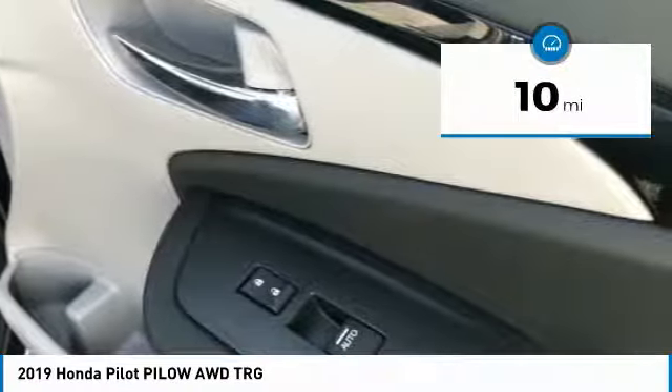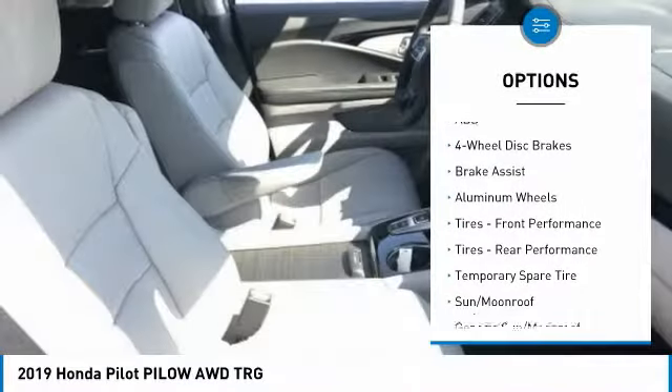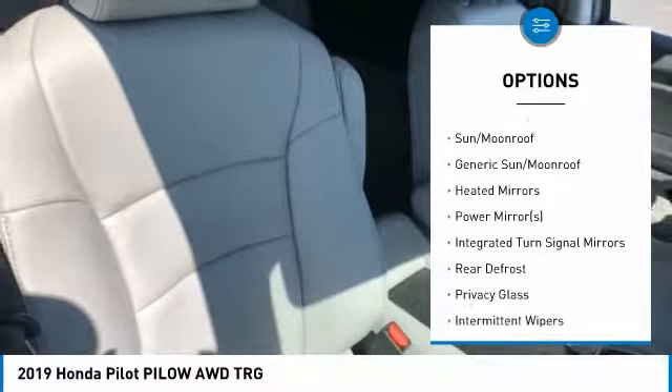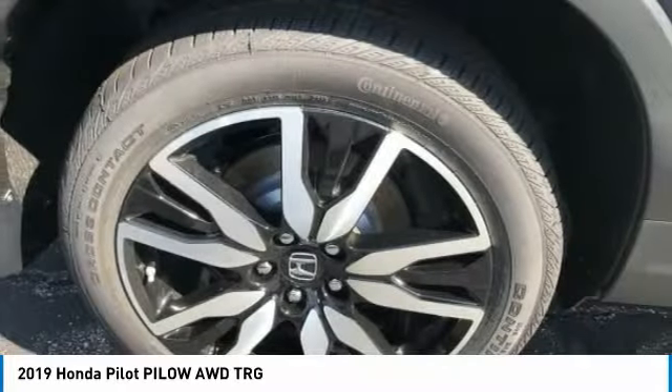Here are some of this vehicle's great options: anti-lock braking system, power passenger seat, power lift gate, navigation system, steering wheel audio controls, all-wheel drive, Bluetooth, power steering, adjustable steering wheel, and aluminum wheels.